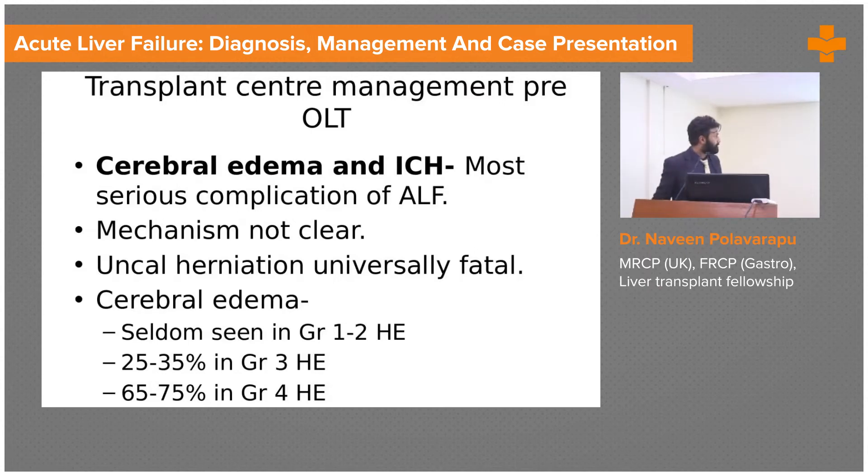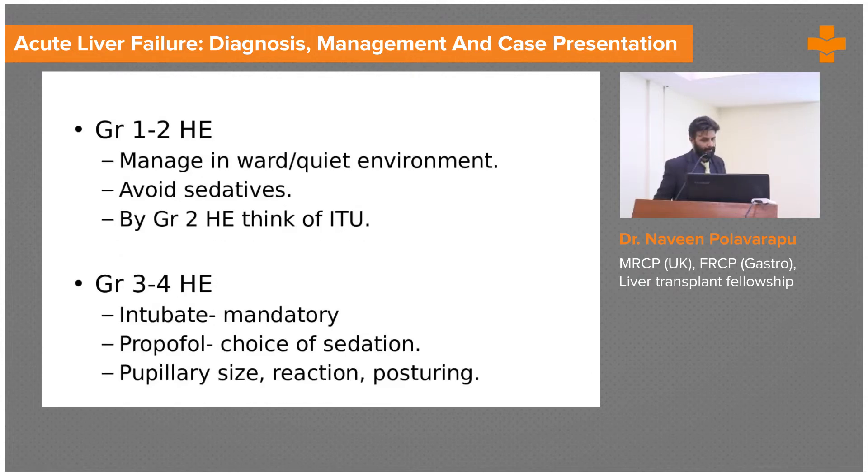Cerebral edema correlates very well with encephalopathy. With grade 4 encephalopathy, there is almost a 75% chance of developing cerebral edema. If someone has grade 4 encephalopathy you intubate these patients. Grade one and two can be managed on the ward, but above grade two you shift them to ICU and intubate. Various anti-encephalopathy measures are then applied.